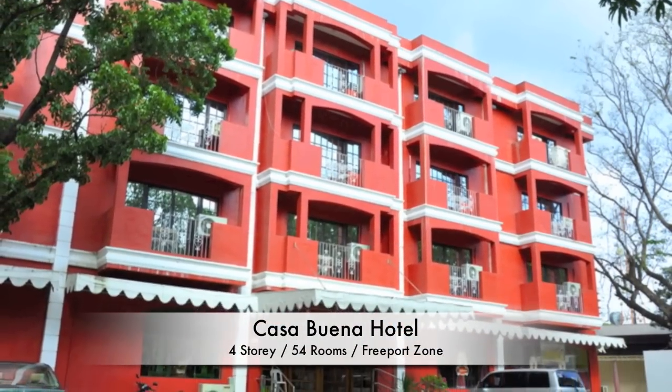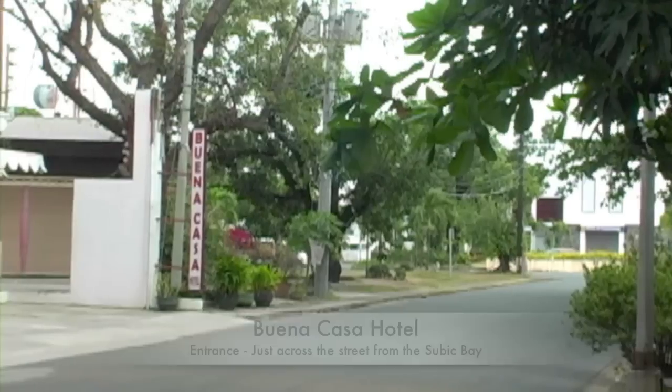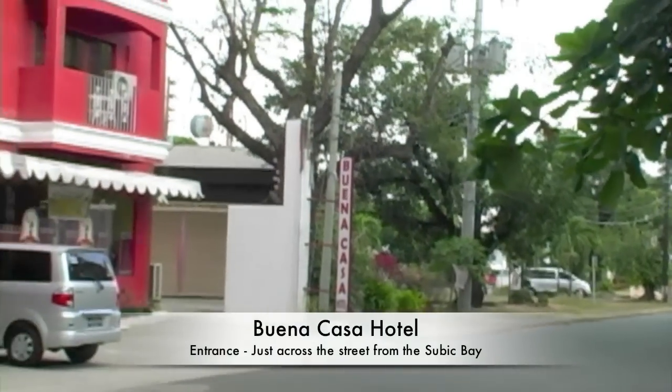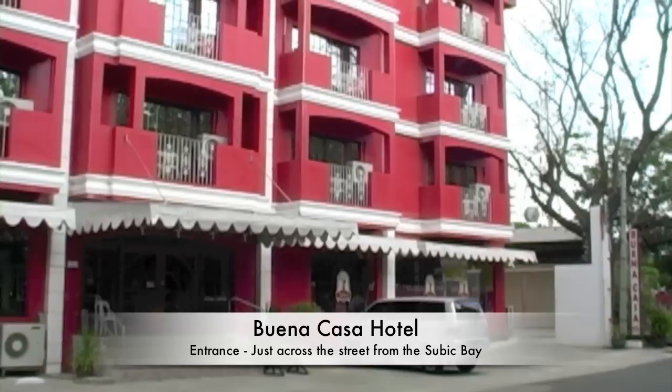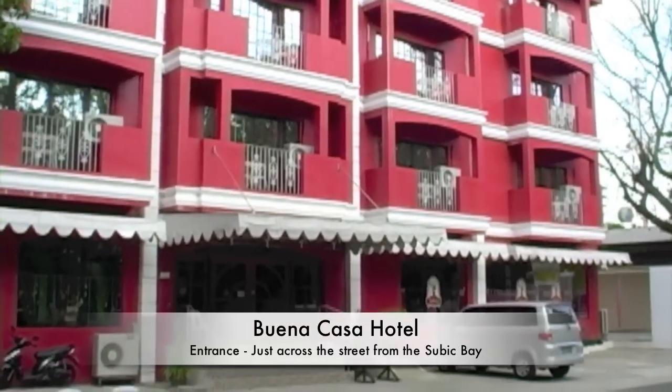Hey, Rick St. John with WildPhilippinesTravelAgency.com. Today we're up here in Subic Bay and we're looking at the Buena Casa Hotel, which is located just across the street from the Subic Bay.